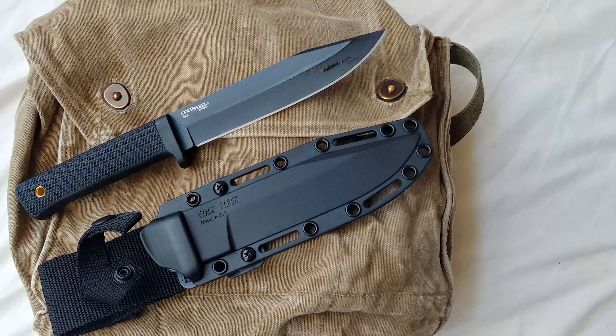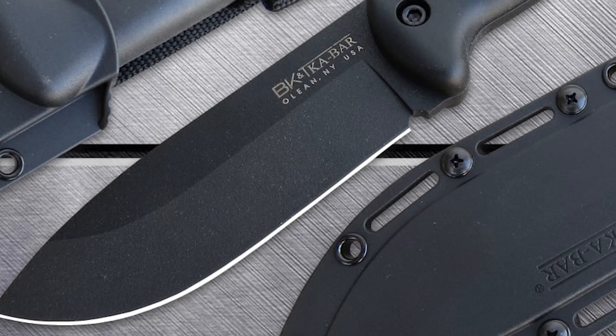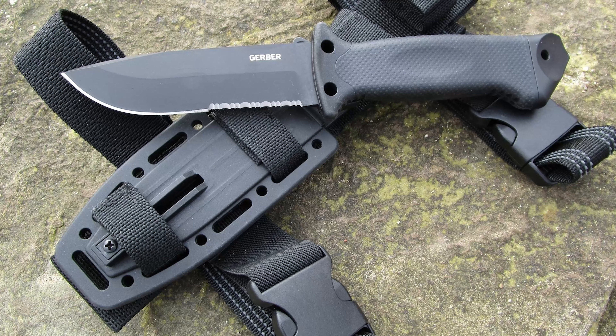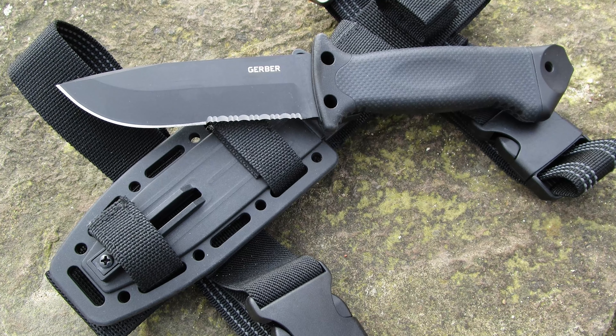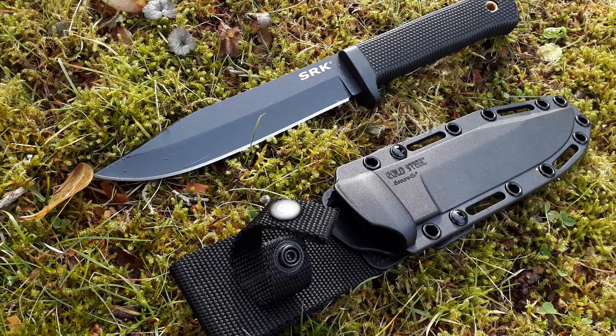Diving into a sharp topic, pointy and essential for those who like to live life on the edge. We're talking about survival knives. I know what you're thinking: why do I need a survival knife? I've never been stranded on a deserted island or faced a zombie apocalypse.